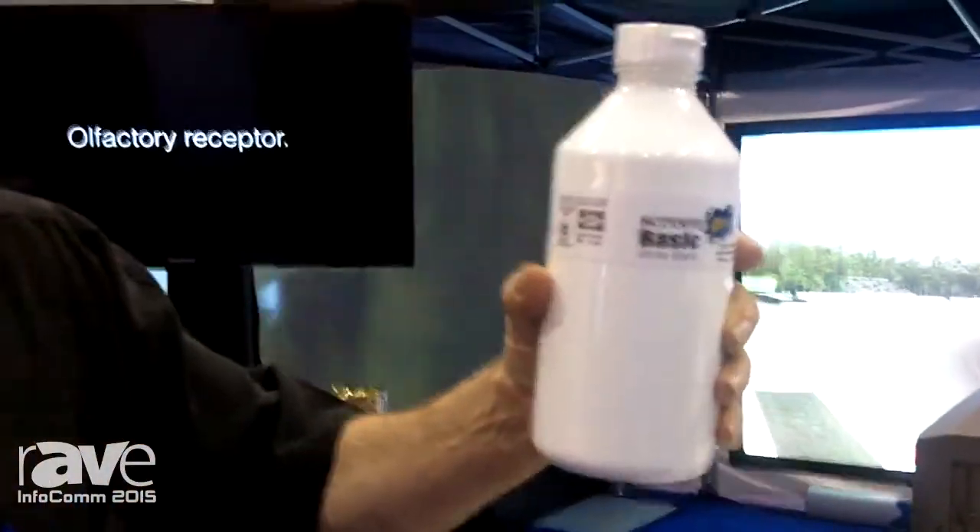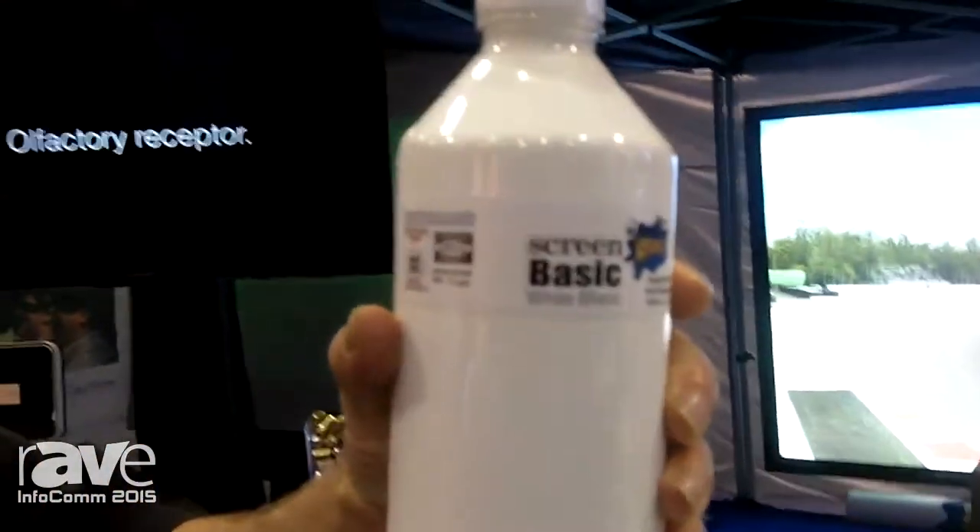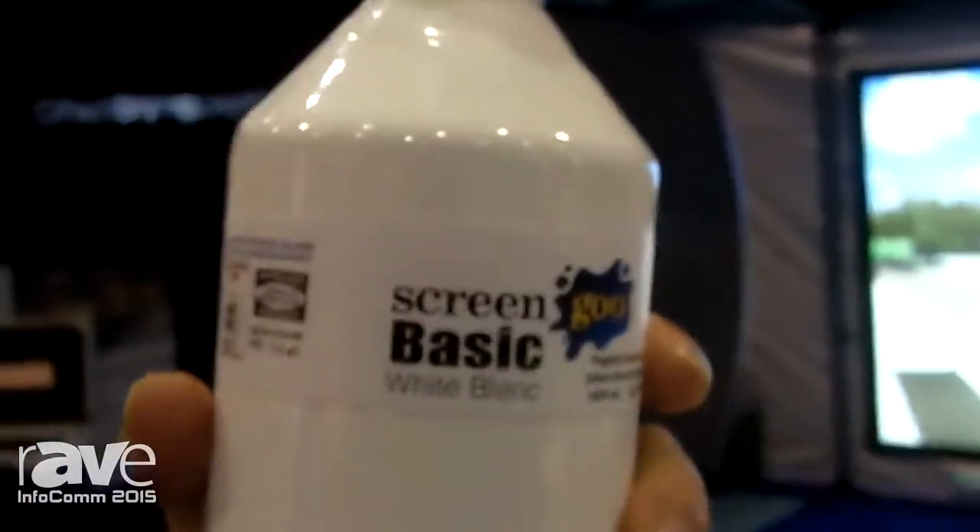Screen Goo is the premium paint-on projection screen product available in the market, and we have some new products this year to tell you about. Previously, all of our products involved a two-coat, two different product system. We've been introducing a new product called Screen Goo Basic, with a simplified application and at a lower cost.